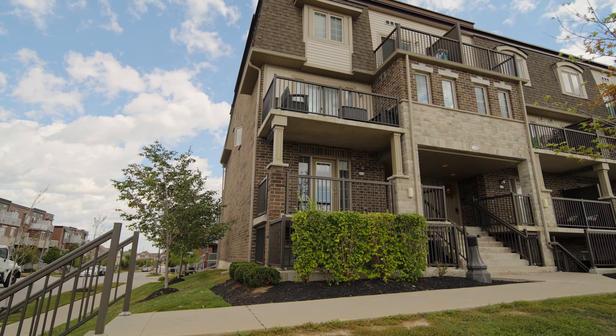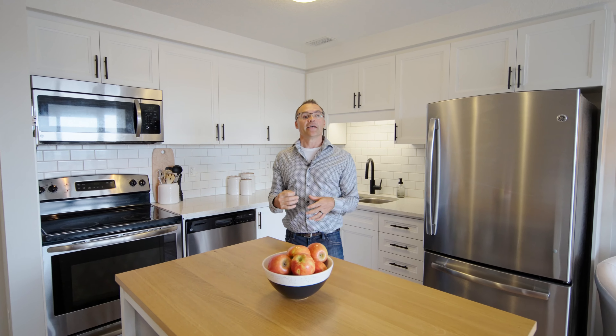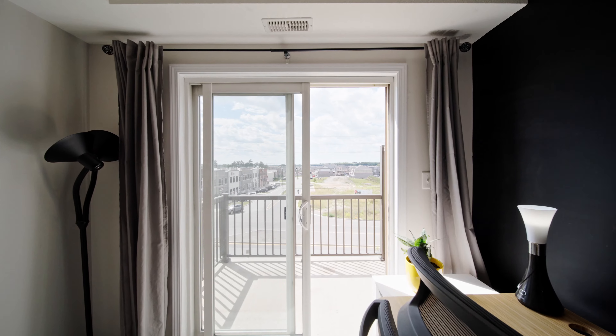Welcome to 1684 Fisher Hallman. This is a top unit stacked townhouse. It's got two bedrooms, one and a half baths, lots of updates, two balconies, and an amazing location.